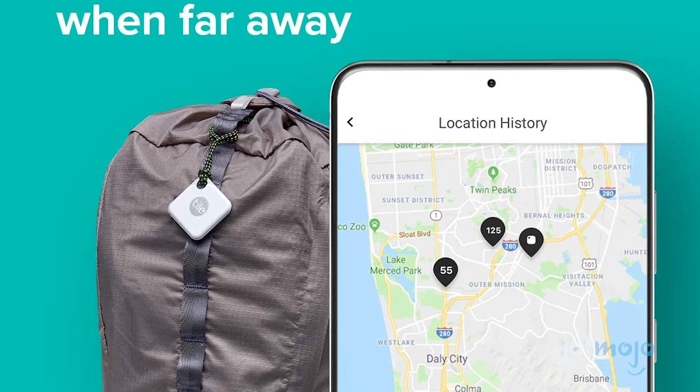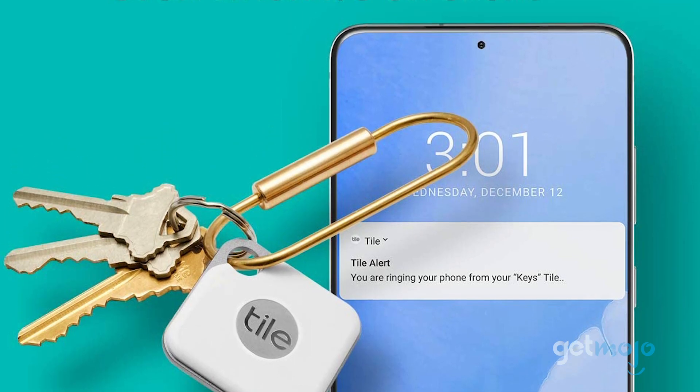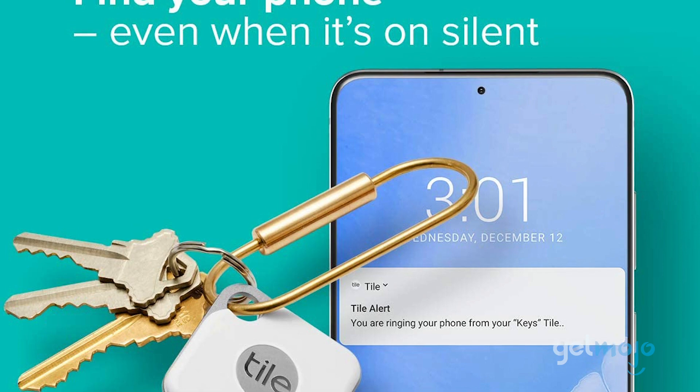If you are out of range, the app will record the tile's most recent location. You can even reverse-engineer things and program your tile tracker to help you find your phone when it's on silent mode.